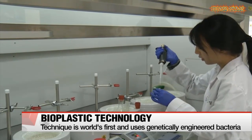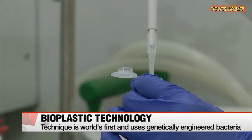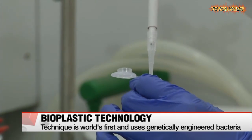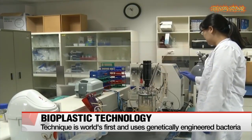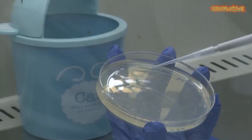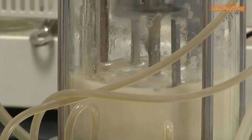High-performance plastics are found in cars, airplanes, and smartphones, and demand for them is growing. The global market for the material is estimated to grow from around 15 billion US dollars to over 35 billion by 2026.